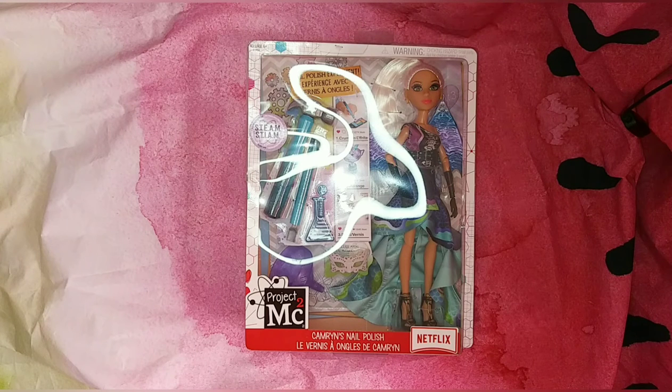I absolutely love the Project MC² line. It is so sad that they don't make it anymore. I really did like the dolls, but I think it's because of the gimmick of having STEM stuff — that's what kind of killed the line, because people didn't want to have to buy extra stuff like what's in this kit just to get the doll. It definitely has a gimmick-type situation.